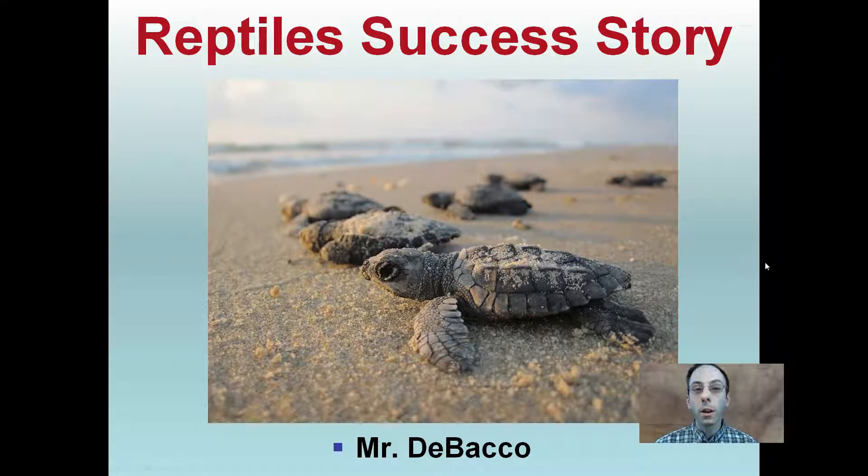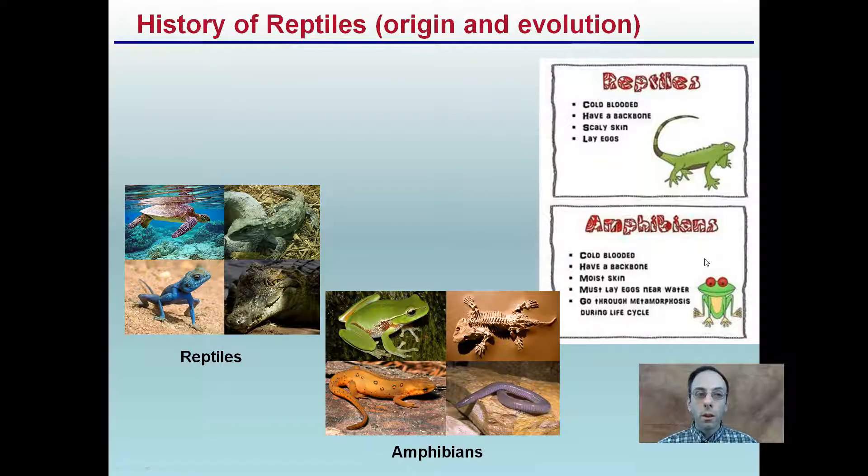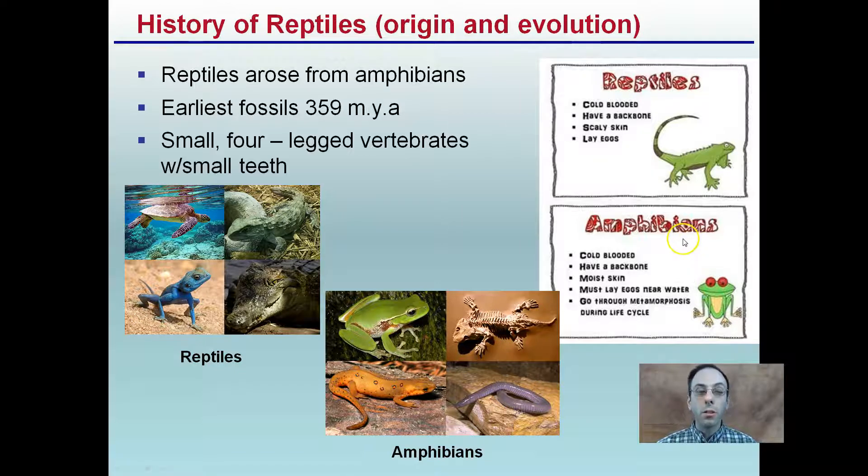Here I'm going to tell you a little bit about reptiles' success story and how they've become so well adapted to the terrestrial, or land, environment. You see some sea turtles here, recently hatched, making a run for the water, hopefully not getting picked up by any predators or seagulls on their way there. So let's start with the history of reptiles — the origin and evolution.